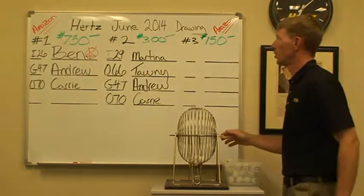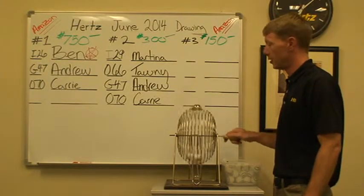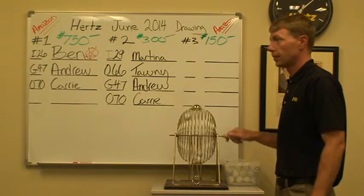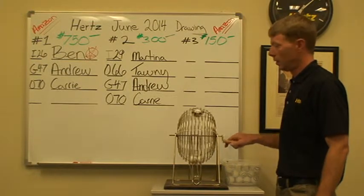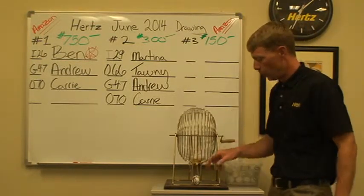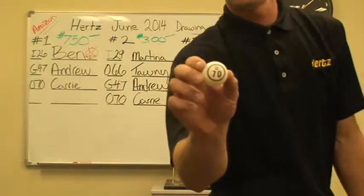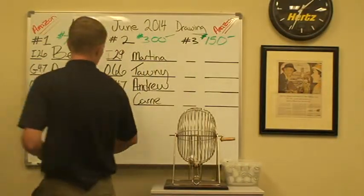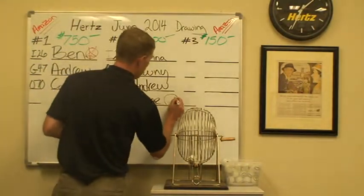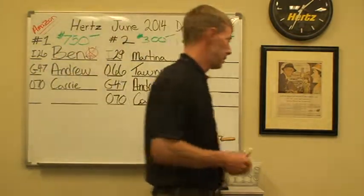We'll go ahead and get the number two drawing spot for an Amazon gift card of $300. And we have O-70 — that's going to be Carrie out of Redmond. Congratulations, Carrie. Hope you have fun spending that money.